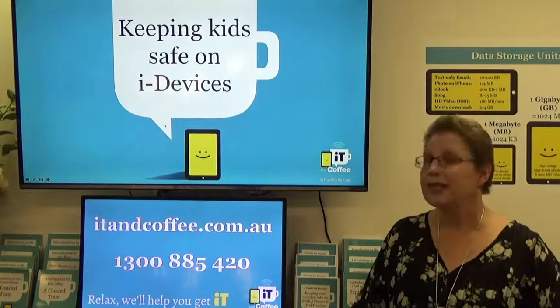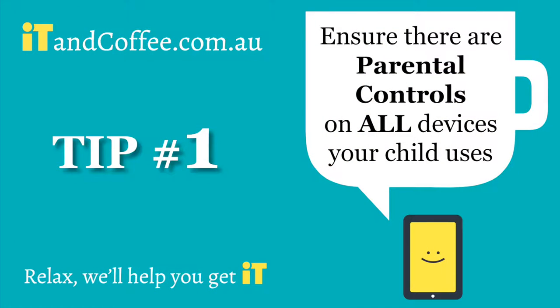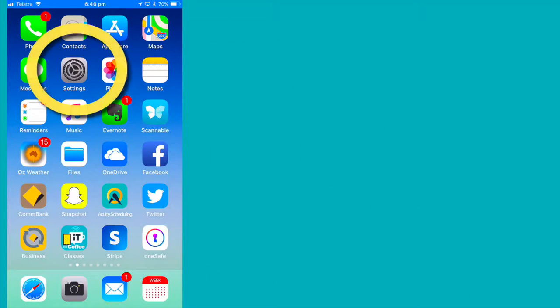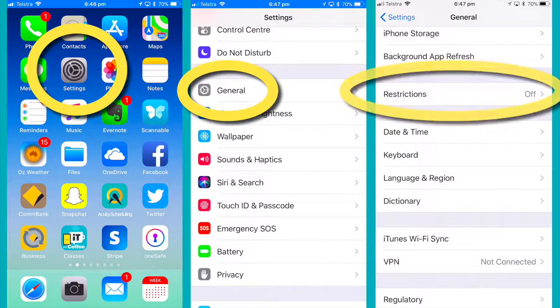So let's just look at a few quick tips that can really help to keep your kids safe. On all devices that the kids use, make sure you turn on the parental controls. On the iPhone and iPad, it is from Settings, General and Restrictions. Turn on Restrictions with a passcode only you know.